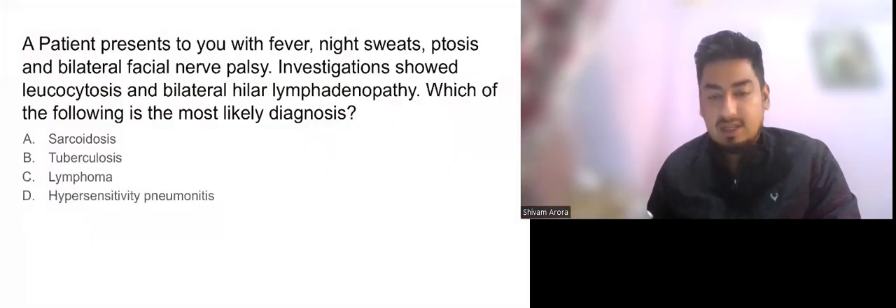Hello everyone, we are back with this session of previous year questions with topic discussion. In this video I'll discuss three questions of rheumatology. In the last video, three questions of rheumatology were discussed, so in the last three years six questions from rheumatology were covered across both videos. In rheumatology there are limited topics — mostly SLE and rheumatoid arthritis.